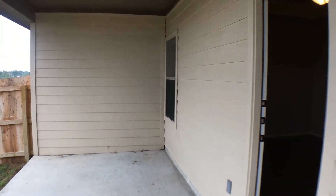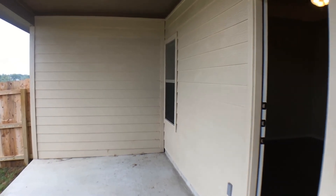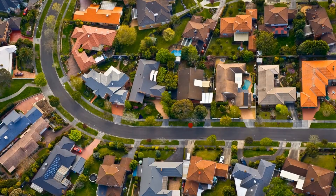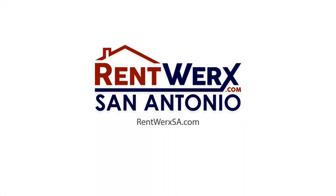Well, this concludes our tour of 128 Joanne Cove. Should you have any questions or you'd like to schedule a viewing, please give us a call at 210-497-8686. Thank you very much.